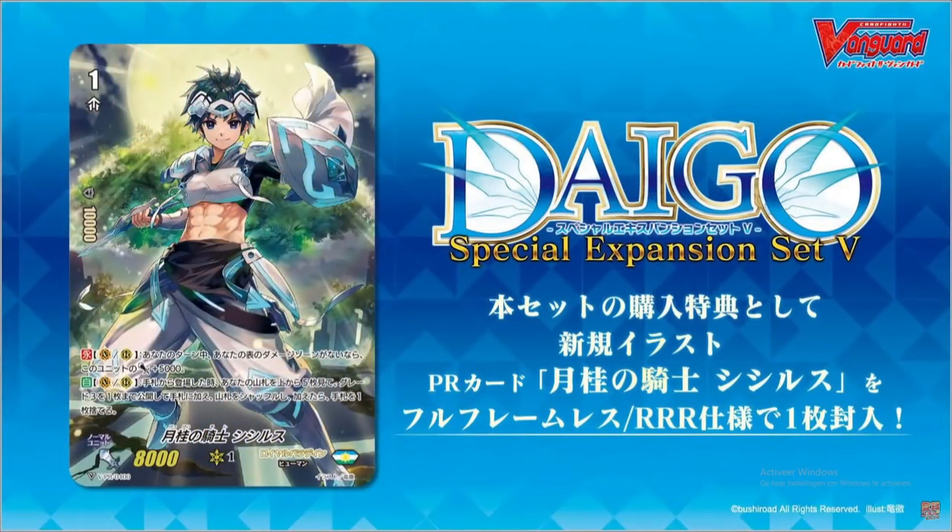There's one more interesting surprise for this set: every Daigle set will contain one inclusion of a full art special artwork of Laurel Knight's Sicilius. This is a reprint of The Great Researcher but with a nice new artwork and a pretty SP full art version. It's a great inclusion for the Daigle set especially since these cards are staples for every single clan, so look forward to that if you are a Royal Paladin player.